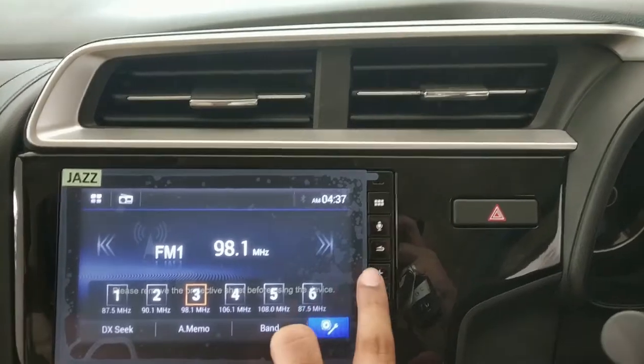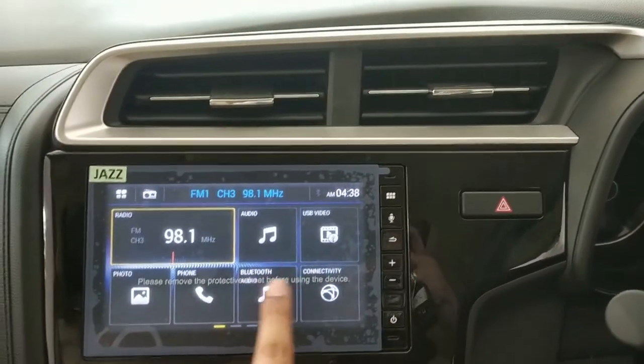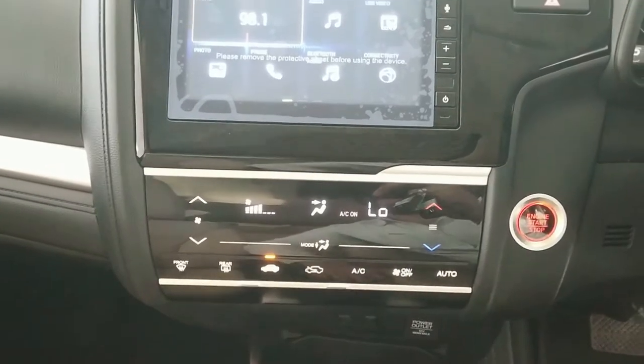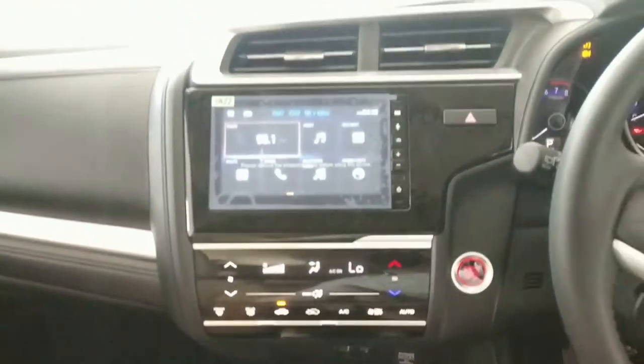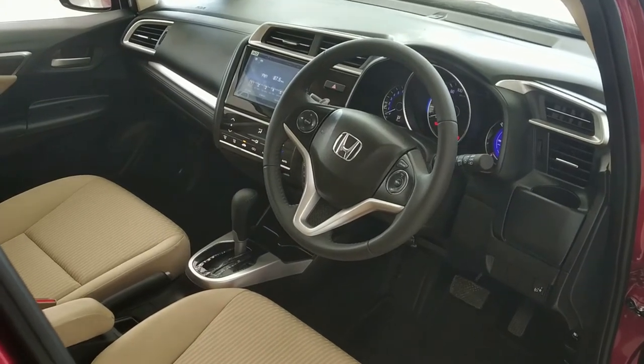The infotainment system features a 17.7 cm touchscreen display with Android Auto, Apple CarPlay, Navigation, WebLink, and smartphone connectivity — a first in this segment. For air conditioning, you get auto climate control with a touch panel unit. The dashboard is very premium.